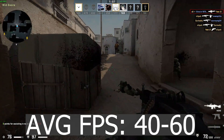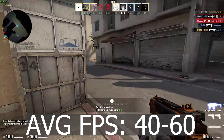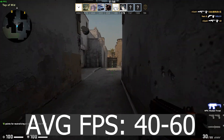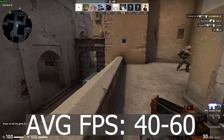I wouldn't consider it fully playable since CSGO needs 60 FPS to be at least somewhat smooth, but if you're in a pinch you can play CSGO just fine. That also means Valorant should run around 60 FPS since that game is also very easy to run. Esports titles like League of Legends are going to have no issues running on a CPU like this at 720p.